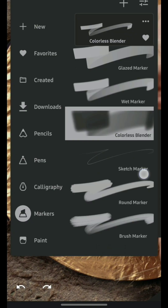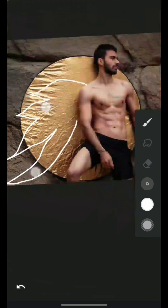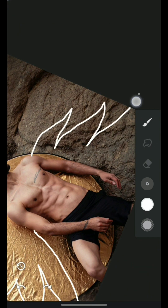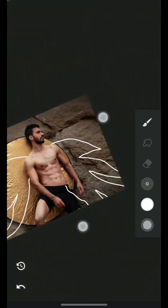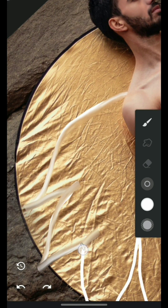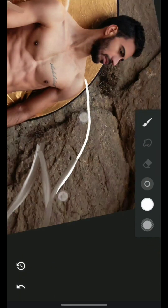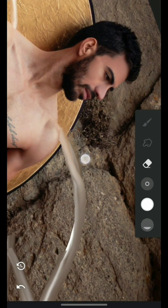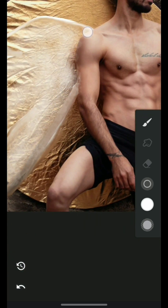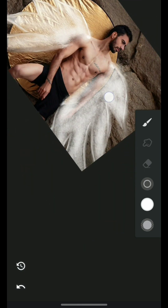Hey, how are you guys? Hope everything's working out in your favor. I'm so happy to post this video on YouTube and to be able to post some of my content on Instagram. So the thing is, you can see this video — it's actually a fast forward video of the whole process. You can see the edit, so I'm just gonna start with the story I came up with.